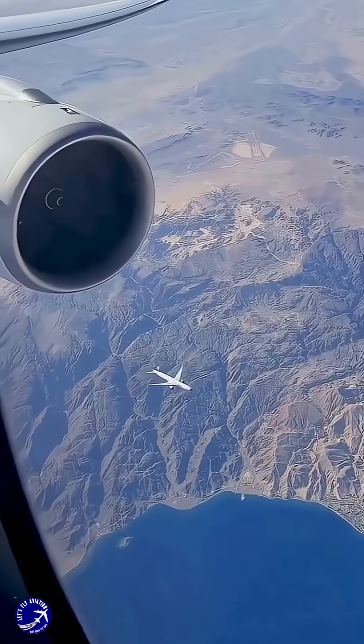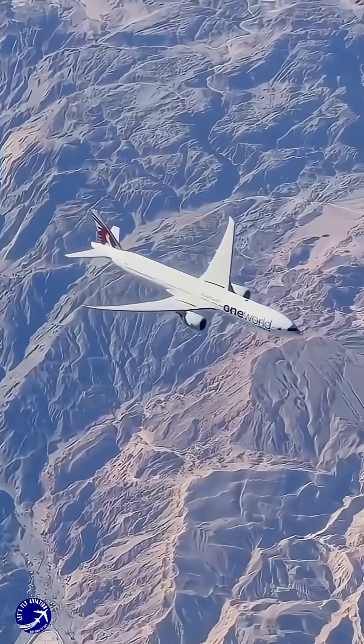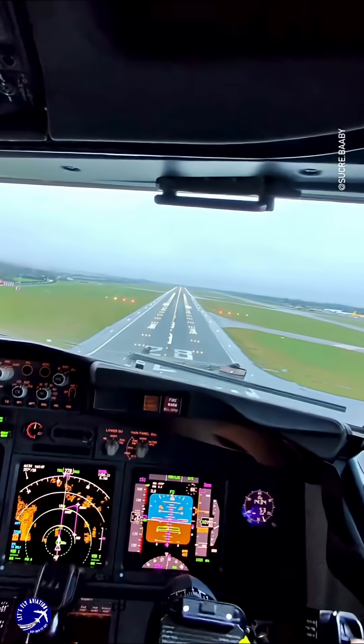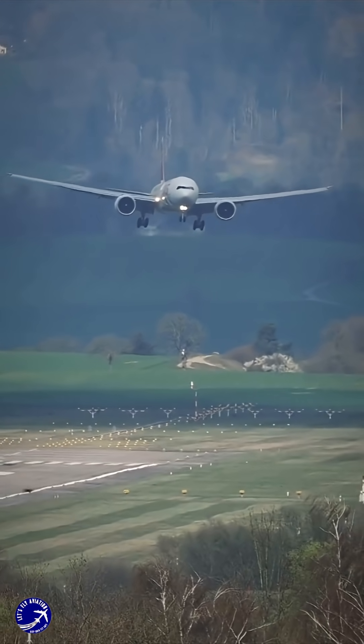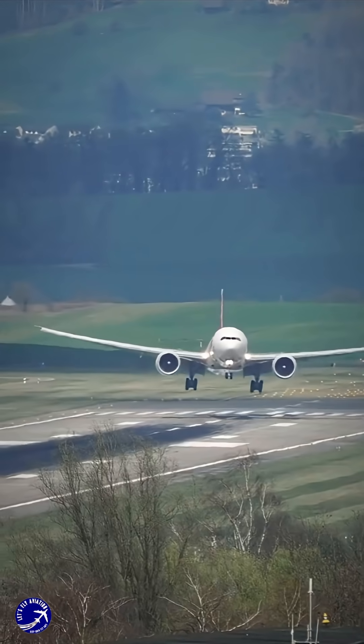If you found it surprising that a 300-ton jet can glide like a sailplane, let us know in the comments. What other aviation mysteries should we explore next? If you enjoyed this dive into flight science, please give this video a like and share it with a friend. Don't forget to subscribe and hit the bell so you don't miss our next adventure.